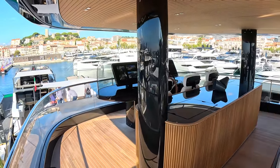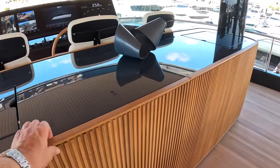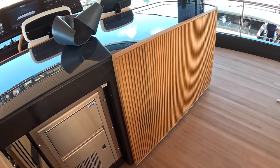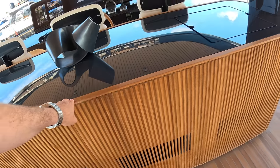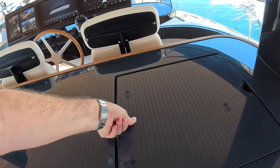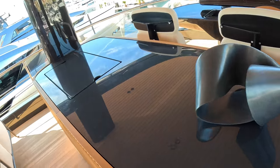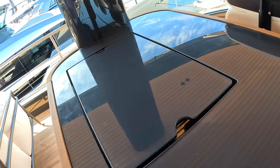The bar area is up here. It has an ice maker in there, cupboards, and a sink underneath. That one there is a barbecue — yes it is. Lovely.